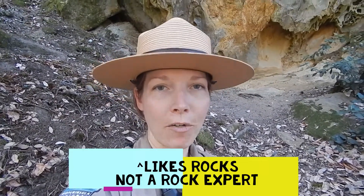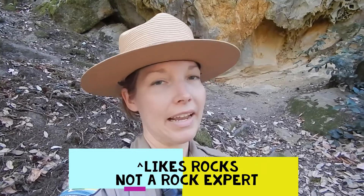Hi guys, Ranger Perry here, and I have brought you to one of my favorite places and one of my favorite preserves. We are in Longridge Open Space Preserve in an area that the locals like to call Devil's Canyon.